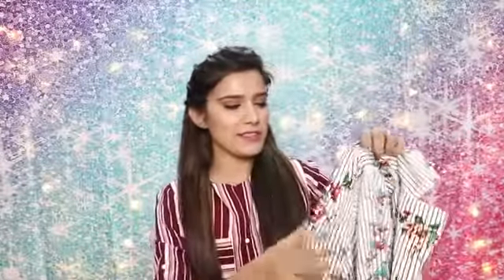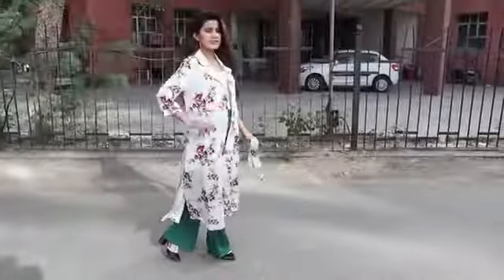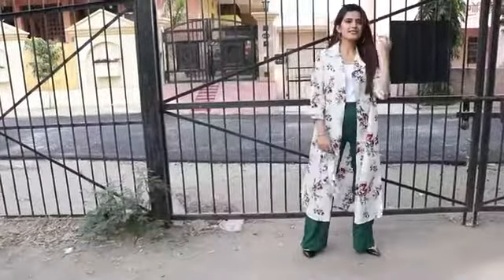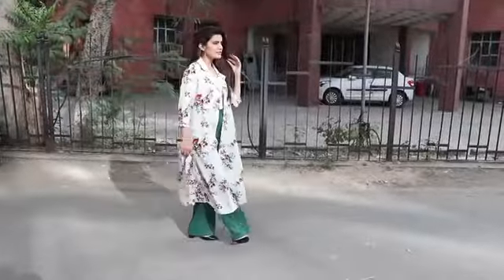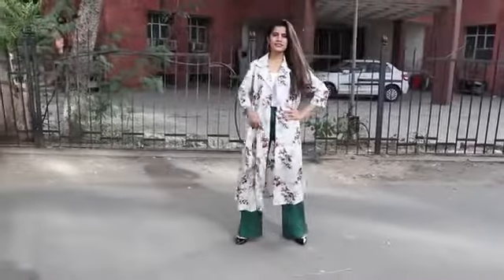Next up I have this white stripe base floral printed longline shirt. The material is very soft and really comfortable to wear. My size is 10. I wouldn't call it specifically a winter piece — you can easily carry it in summer too. In winter you can wear it as a cover-up. I've teamed it here with green pants and a white basic top. I love the fact that it elongates your body, which looks really good in pictures.